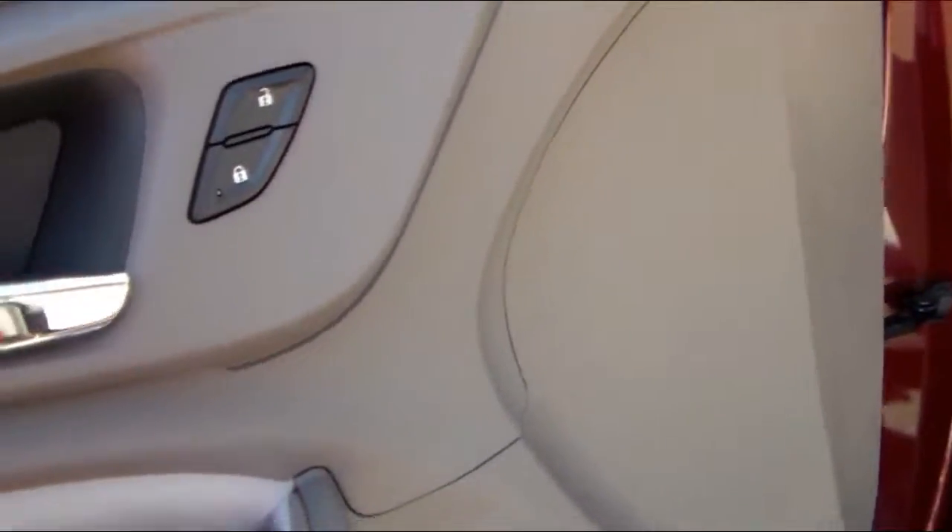Your locks and unlocks are right here on the door if you have to do it manually. If you have your remote with you, you'll always be able to use it, so it makes it pretty convenient.